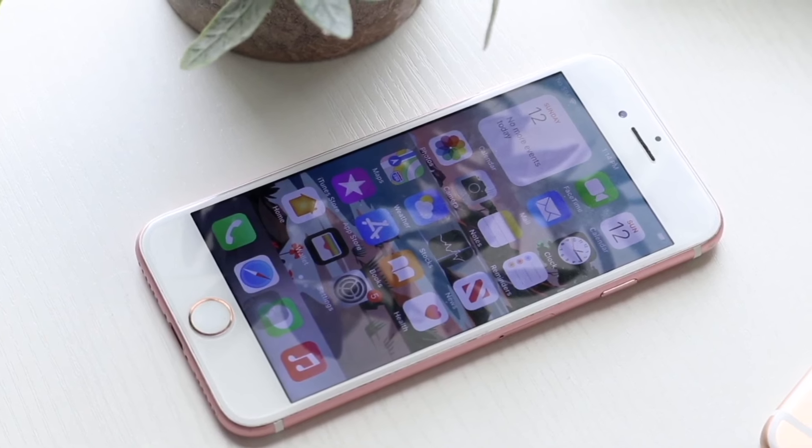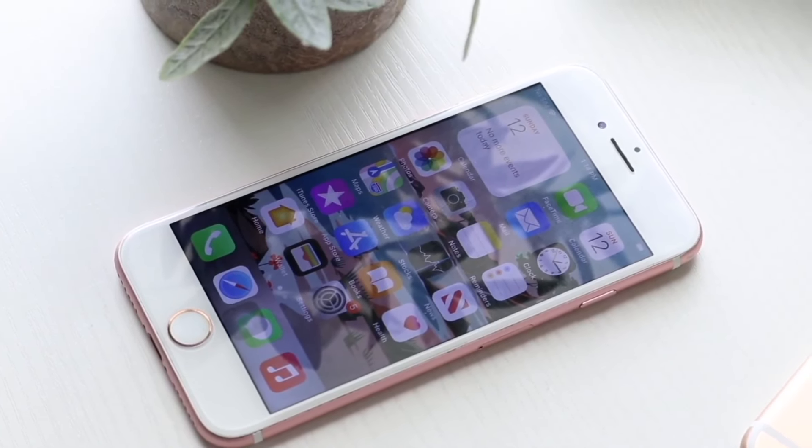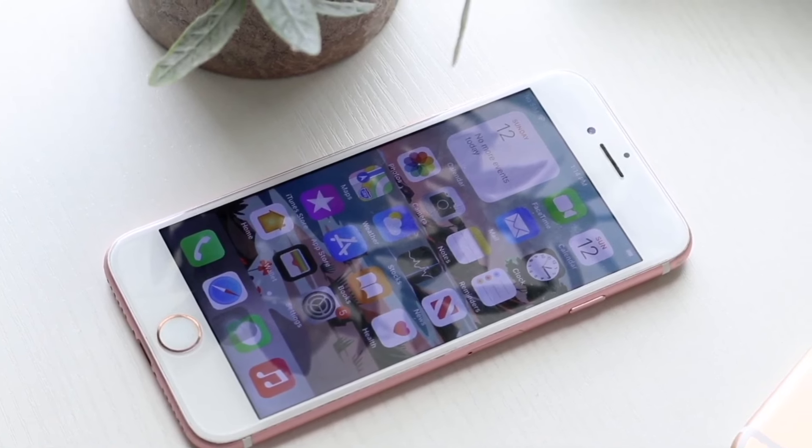If you do want to pick up some iPhones that I would recommend buying this year, links will be down in the description. You can get them from there and support the channel at the same time.